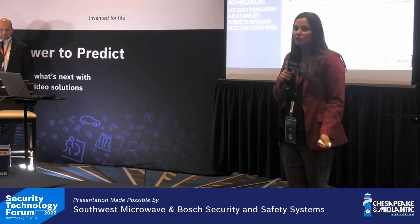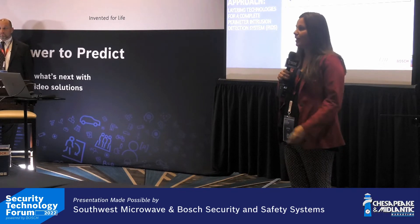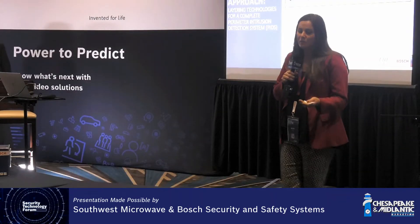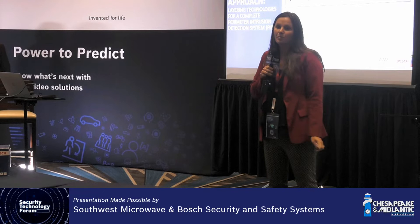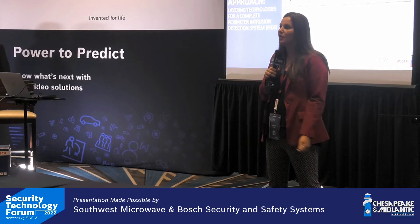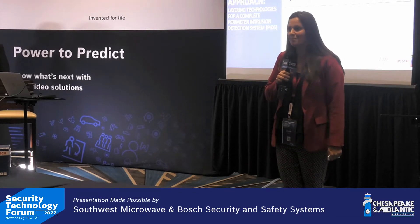Our contract can be found on GSA eLibrary, GSA Advantage, and through our website. I'm available until 4 o'clock today next door if you have any questions about GSA and what solutions we have. For GSA, we utilize participating dealers to serve our end customers, and we have a list of those incorporated into our contract and also on our website.